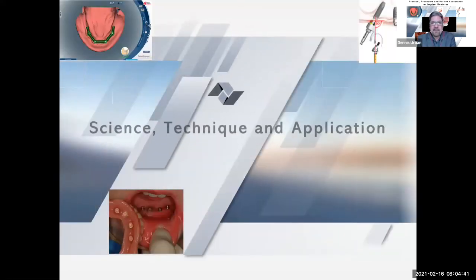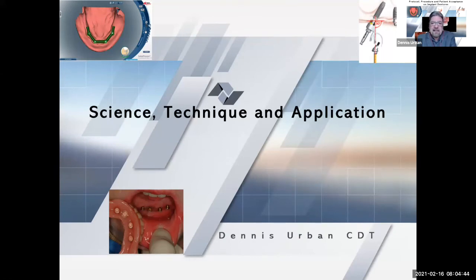We're going to start with implant dentures — science, technique, and application. There are a number of advantages that overdentures have over complete dentures. Many clinicians believe complete dentures are not an appropriate restoration, especially on lowers. A minimum standard of care should be two implants on a mandible and an overdenture. Wherever we have teeth, roots, or implants, we tend to retain the bone. This is one of the most important benefits of overdentures. Patients restored with overdentures chew more effectively, have more comfort, raised confidence, and self-esteem.